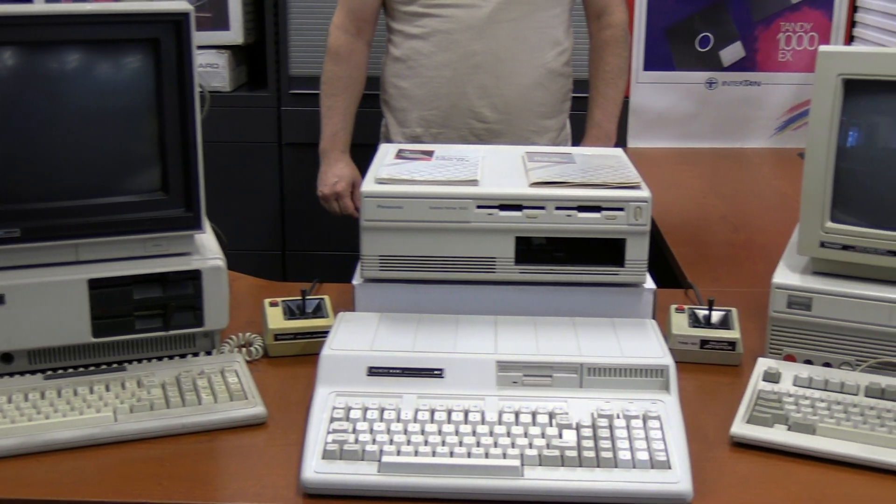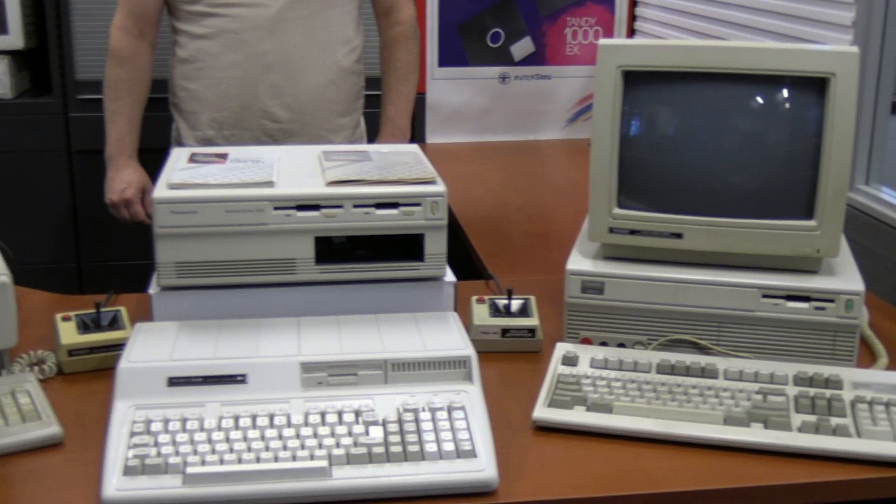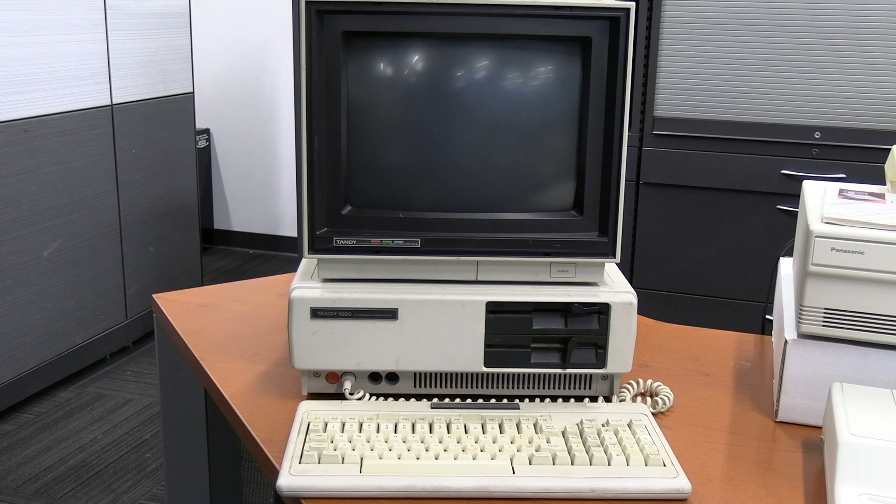For those of you that watch the channel regularly, you probably already know that I'm a big Radio Shack and Tandy fan. But today we're talking about a Tandy system that I did not get to use when I was younger, the Tandy 1000.